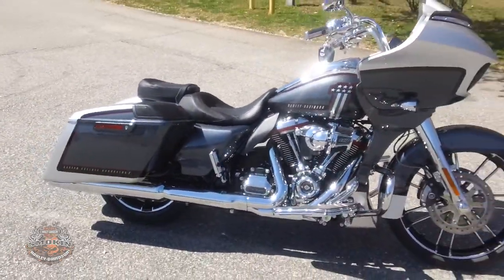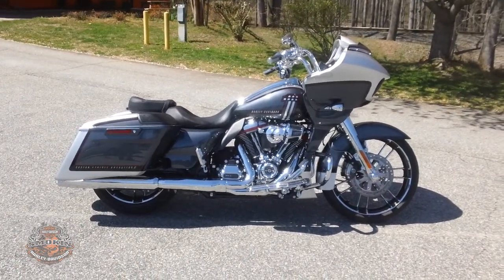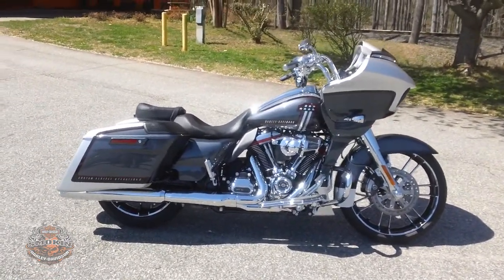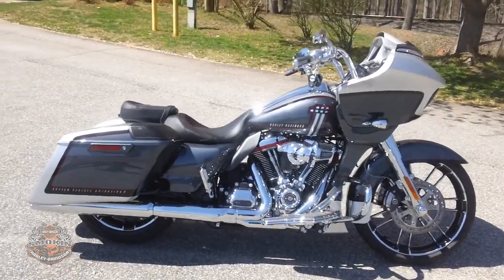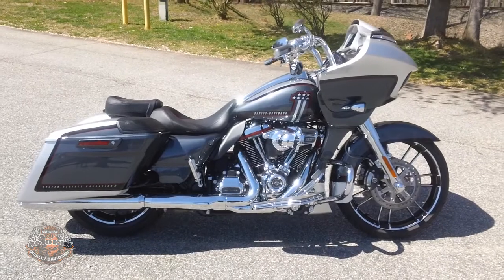Come on down and check this one out. We're conveniently located off of Business 40 at the Linville Road exit. Smokin' Harley Davidson. Remember, if it has a VIN, trade it in only at Smokin' Harley Davidson.